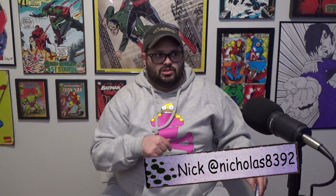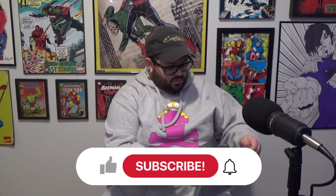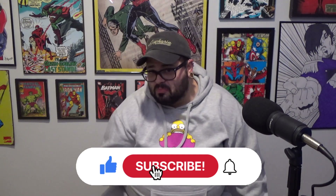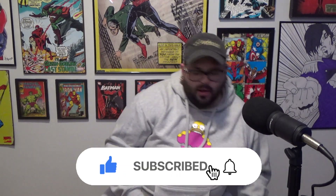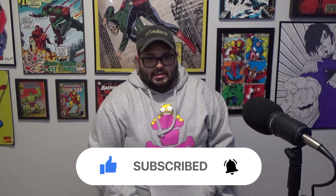Hope you guys liked my unboxing. If you guys want to see these, they'll actually be on my Instagram — I usually post them up right away. My Instagram is Nicholas8392, so definitely check it out. If you want to buy one, maybe I'm going to sell — I don't know yet. I think I'm going to hold them for a while, but just message me about it. Thanks guys, later.